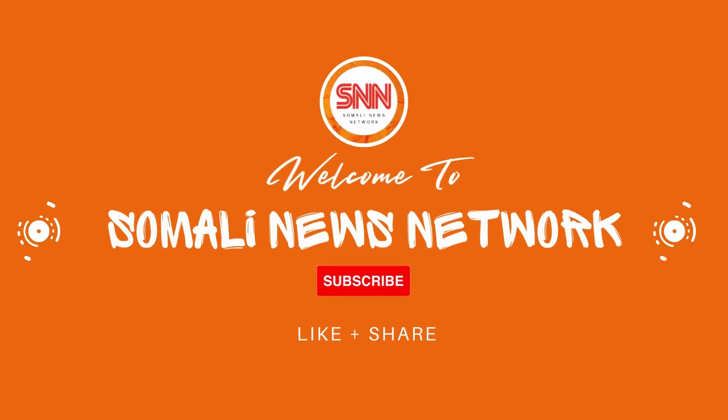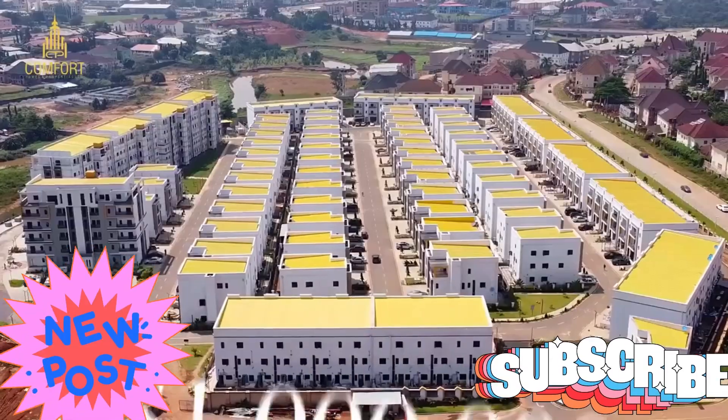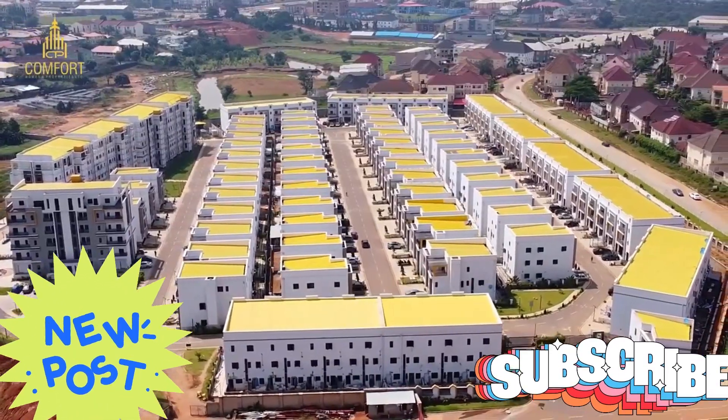If you are new to this channel, smash up the likes and don't forget to subscribe so you can keep getting notifications. Welcome to the Smart Estate Complex located in Jigigayar, Hargeisa.